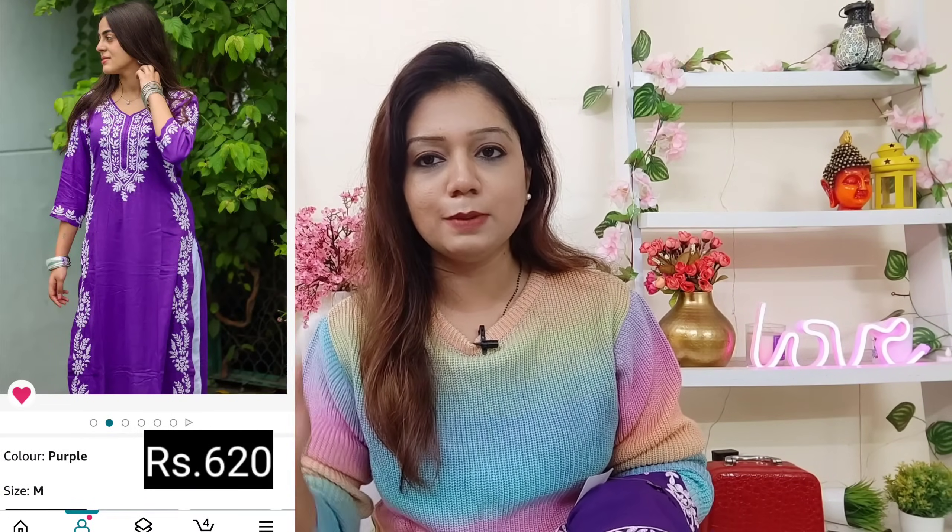So first outfit is this one. This is from a brand called Gosri and I picked the size medium — it starts from medium. As per price, it looks good — the quality, the color, everything is good.